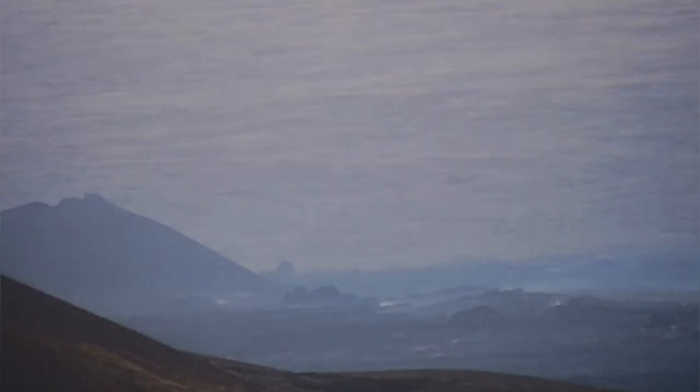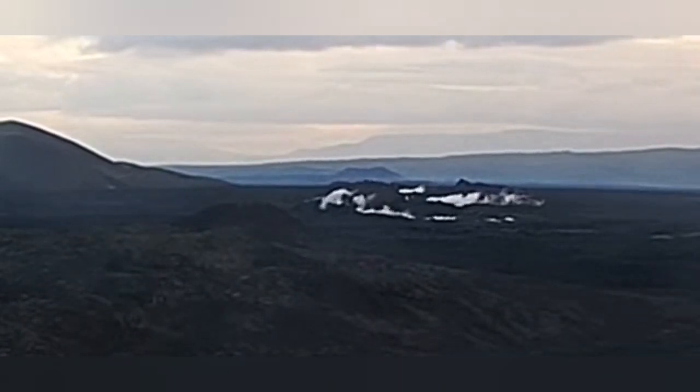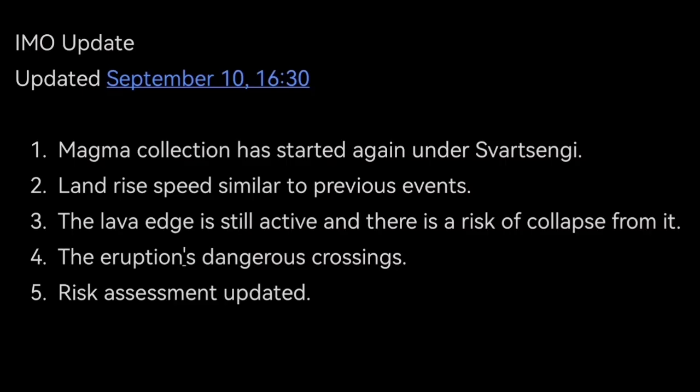The volcanic eruption — the visible part of it — is finished, but the lava edge is still moving. There is lava moving underneath it in lava tubes. That's the reason we have a risk assessment for this area, including the risk of falling into the lava and the risk of gas pollution. These are all things that the Icelandic Meteorological Office has updated following the latest eruption.